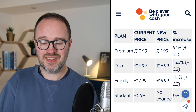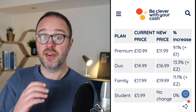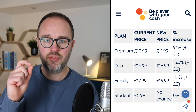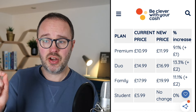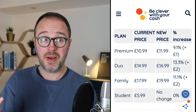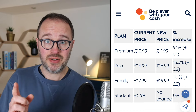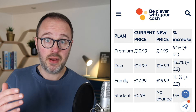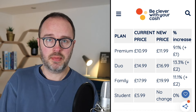So if you're on Premium — this is for one user, no adverts, ability to download, all the features you get with this plan — it's going up from £10.99 to £11.99. That's £1 extra every single month, £12 a year. Last July, the increase that happened was also £1, so you're paying £2 more, £24 a year more than you would have been this time last year.